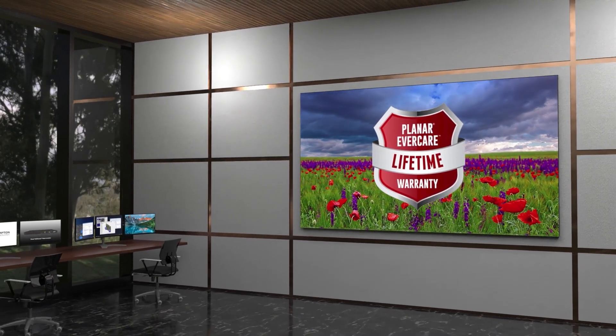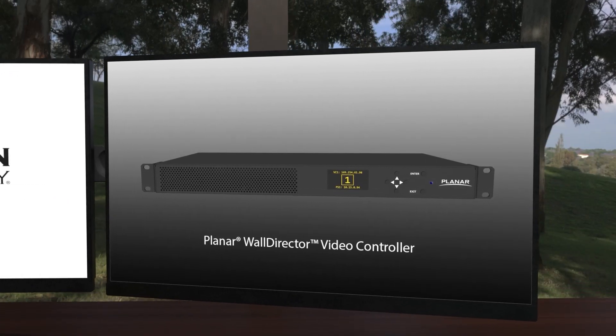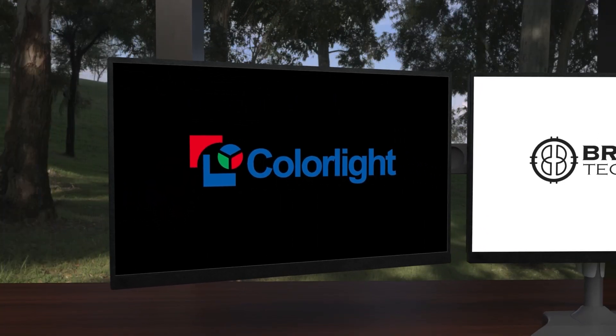Planar DirectLite Pro Series ships standard with the powerful Planar WallDirector video controller and its corresponding management software. Additionally, the video walls are compatible with video controllers from Brompton Technology and ColorLite for more nuanced applications.